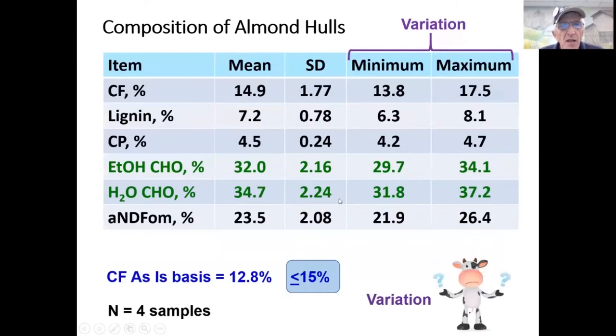We looked at variation within one lot of almond hulls, sampled four different times. The water-soluble carbohydrates averaged 34.7% but one sample gave 31.8% and another 37.2%. Fiber (NDF) averaged 23.5% but ranged from 21.9% to 26.4%. Protein was 4.5% and didn't change much, but the level was low. This demonstrates that almond hulls are very difficult to sample for a reliable chemical composition.